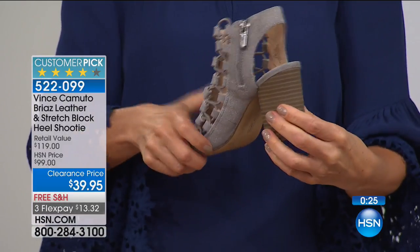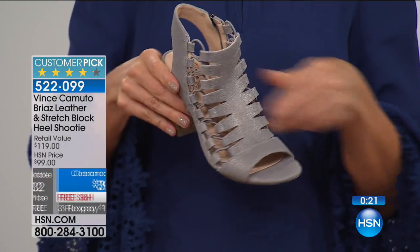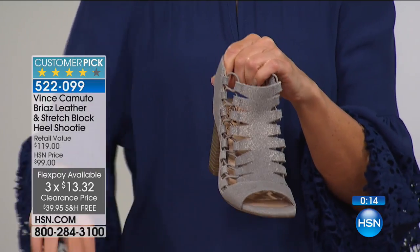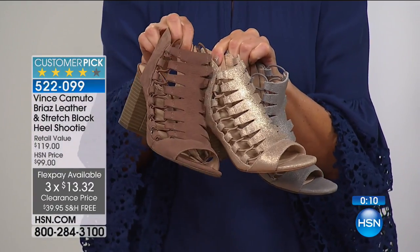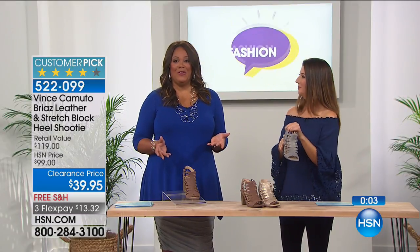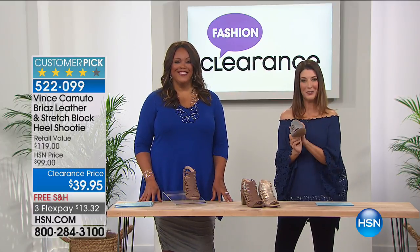Three flex pays of $13 gets the shoe home. It's $39.95, which is 60% off for clearance. I love our Moonlight Markdowns clearance event. I have about four pairs of Vince Camuto shoes - every season I get one because it's quality and comfort. That's what he stands for. It's our number one best-selling shoe this season, now on clearance. Get your color and your size.